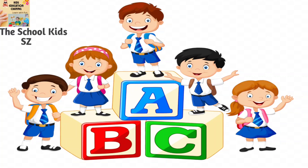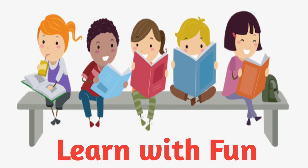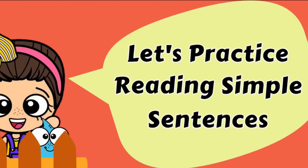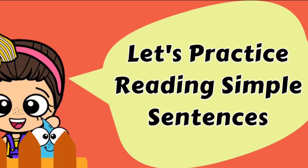The school kids. Learn with fun. Hello kids, how are you? Let's practice reading simple sentences.